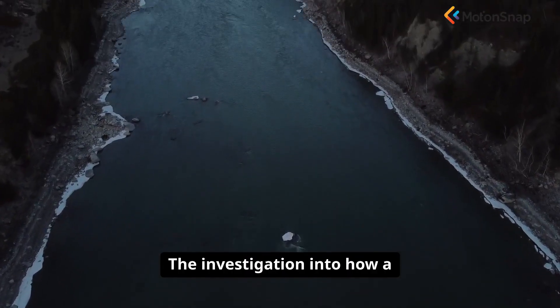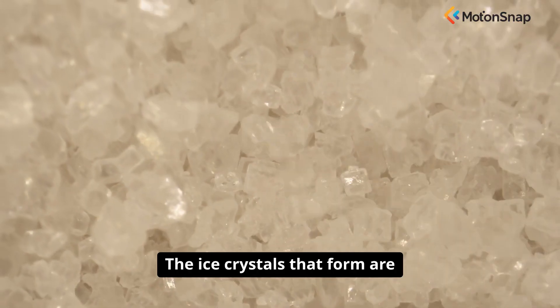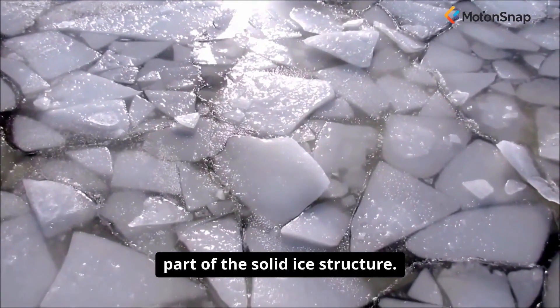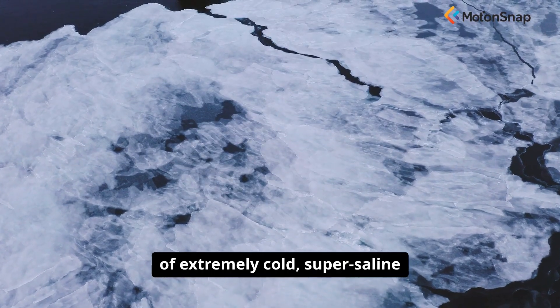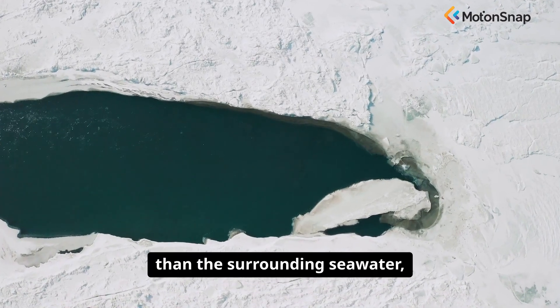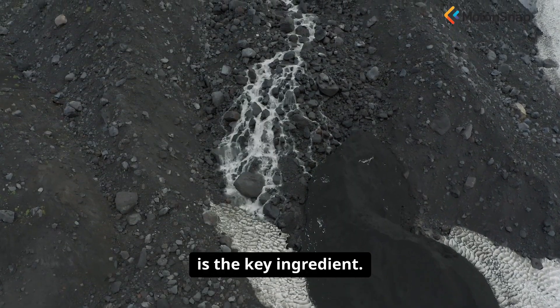The investigation into how a brinicle forms is a fascinating lesson in the physics of sea ice. When sea water freezes, it does something very interesting. The ice crystals that form are made of pure fresh water. The salt is expelled and does not become part of the solid ice structure. This salt gets concentrated in the remaining unfrozen water, creating pockets of extremely cold, super saline brine within the sea ice. This brine can be much saltier than the surrounding sea water, and its temperature can be several degrees below the normal freezing point. This cold, dense brine is the key ingredient.